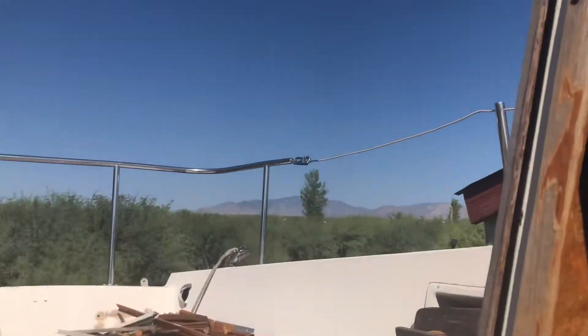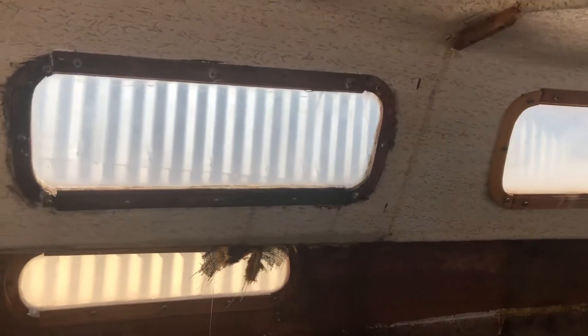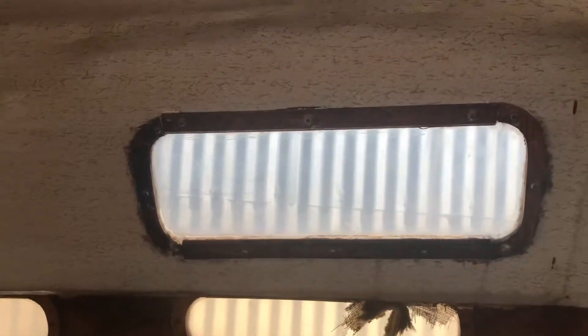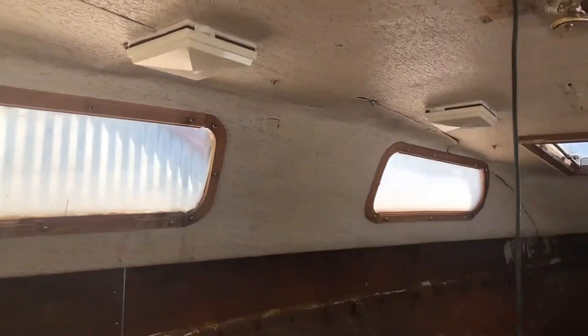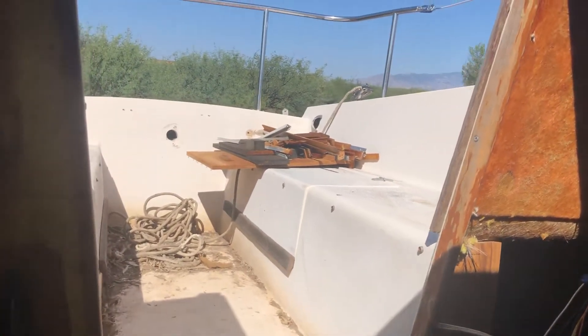I'm distracted — look at those mountains, it's so beautiful! I've got a really good friend who's a wood person, she's going to redo the frames for these windows and we'll replace the plexiglass. And there you go — this is really awesome. It's really cool because I can really see it now.